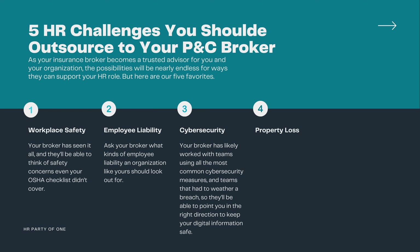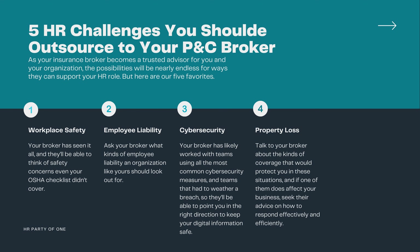Number four: property loss. We all hope this day will never come, but if your organization is the victim of theft, accident, or natural disaster that leads to property loss, you'll want to already be prepared. Talk to your broker about the kinds of coverage that would protect you in these situations, and if one of them does affect your business, seek their advice on how to respond effectively and efficiently.